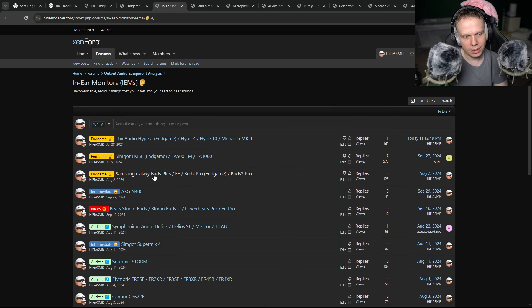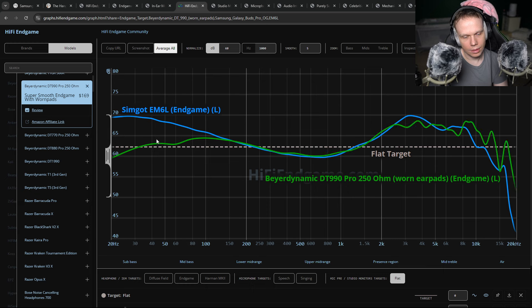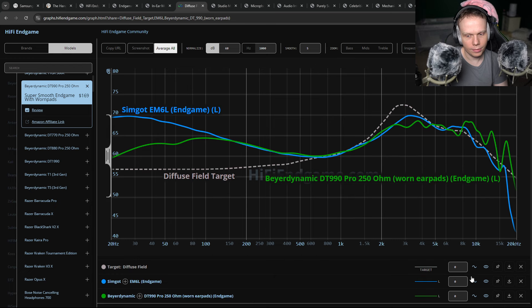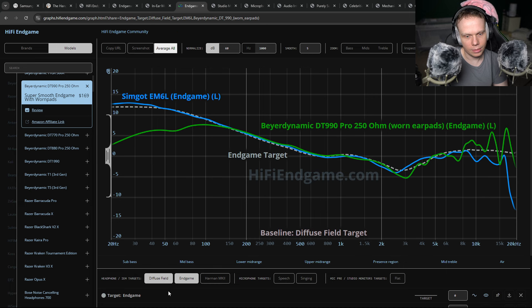I tell you exactly what wireless earbud to get, what wired earbud to get, what exactly to get. The Audio Hype 2 and the SimGaudium 6L. And we can go to my endgame grapher and put in the endgame target.